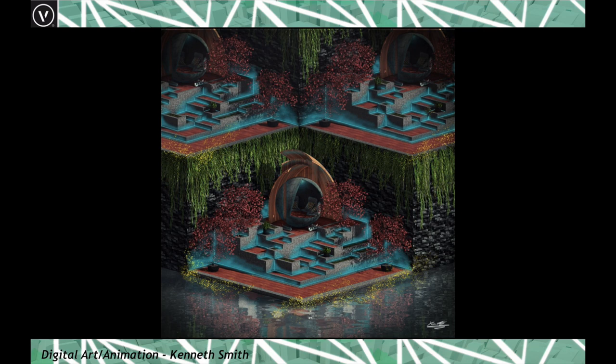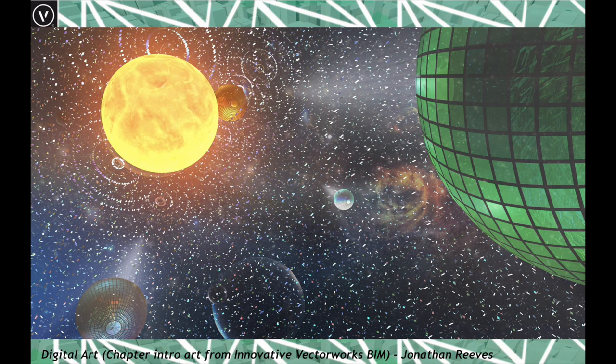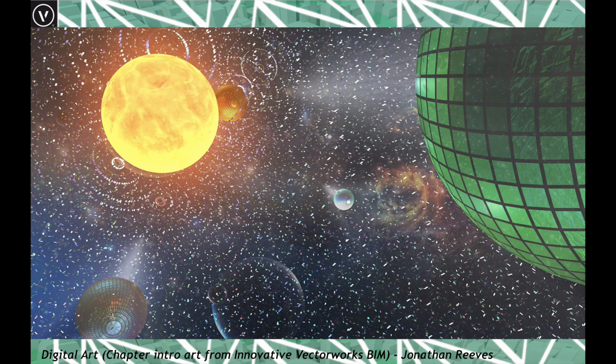Here's some nice artwork designed by my assistant Kenneth Smith — he did a lovely job having only been using Vectorworks for a few months. Moving on to digital art: this is some art I did for the chapters in my book, showing the flexibility of Vectorworks modeling. This was combined with Cinema 4D for an explosion effect, then rendered into quite fun visuals.